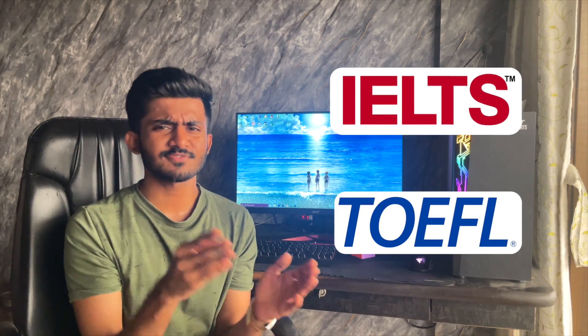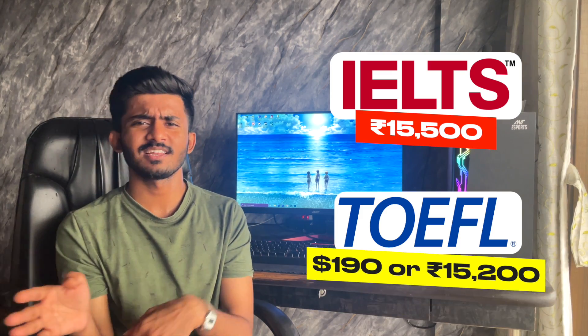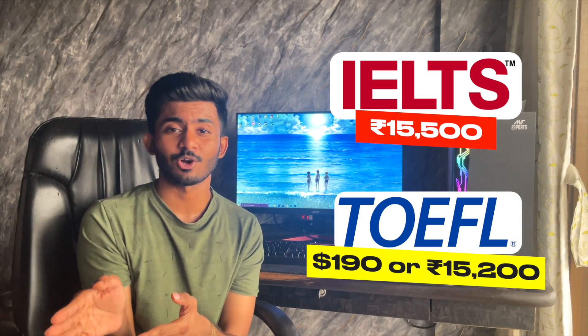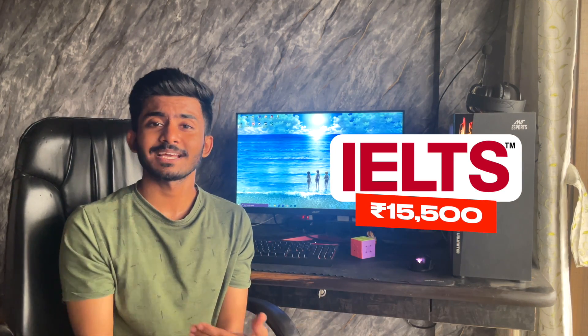Before you apply to universities, for English-taught programs you would need IELTS or TOEFL. The fees for IELTS are 15,500 rupees, whereas for TOEFL it's around 190 US dollars or 15,200 rupees. We'll take the IELTS price for our total cost as it is one of the most common exams students appear for while applying for Germany.